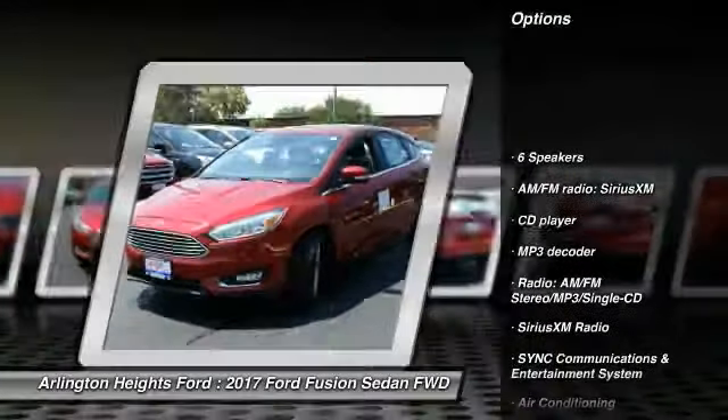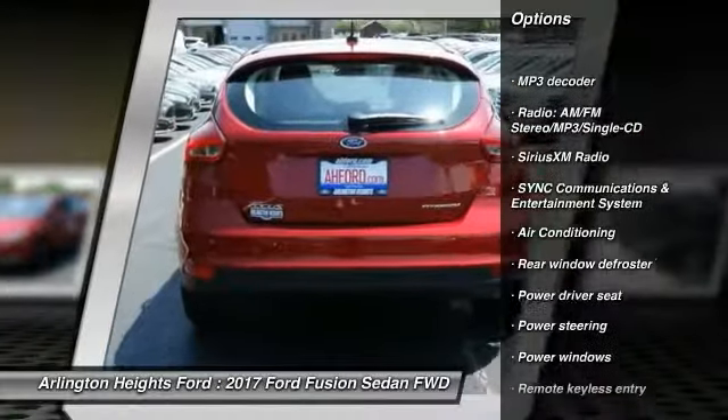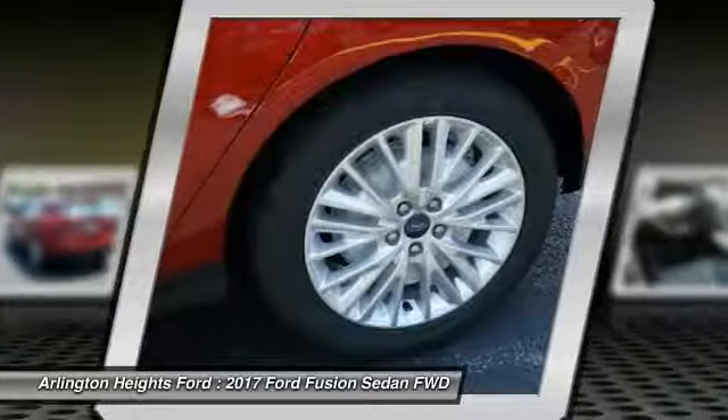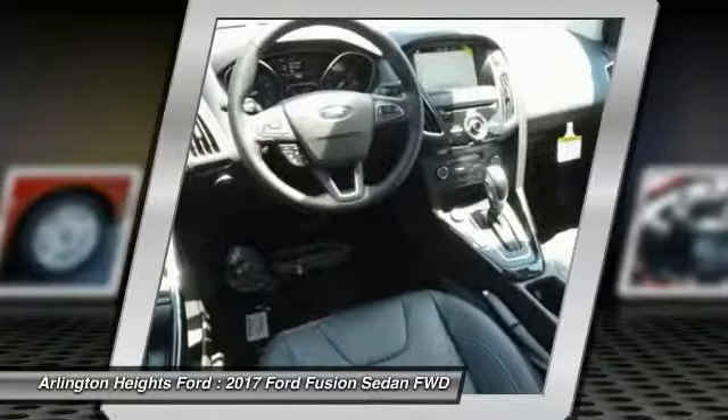Traction control, power passenger seat, dual airbags, air conditioning, power steering, four-wheel disc brakes, electronic stability control, power windows, rear window defroster, compass.